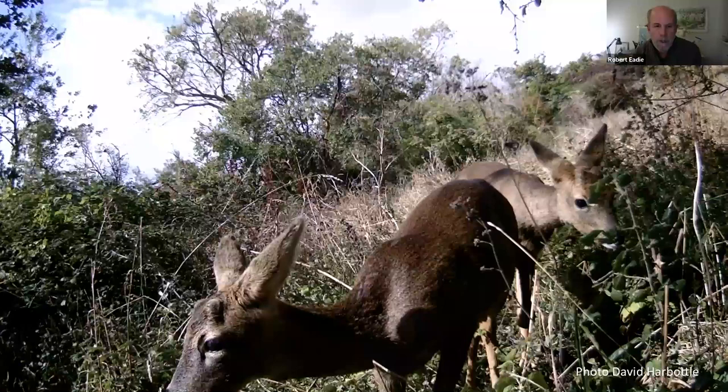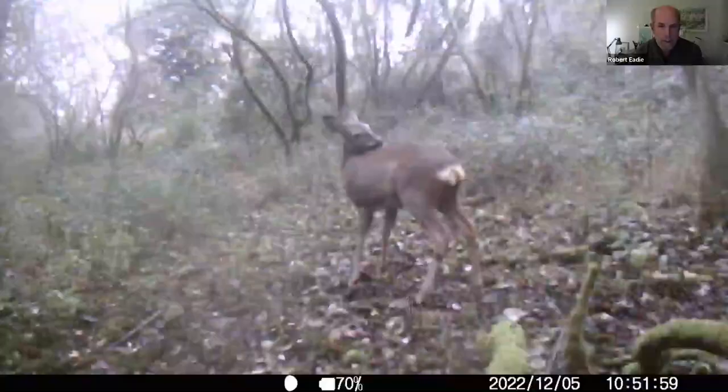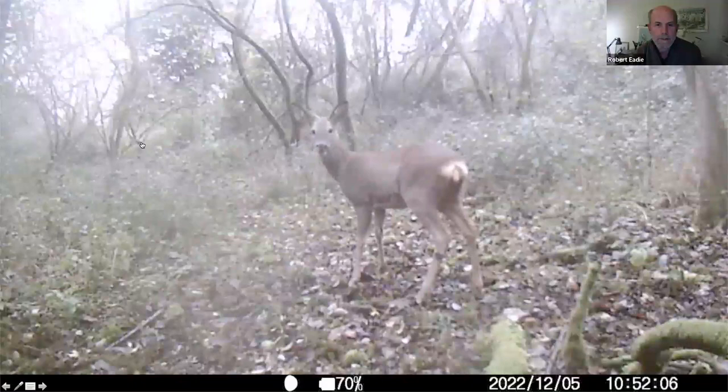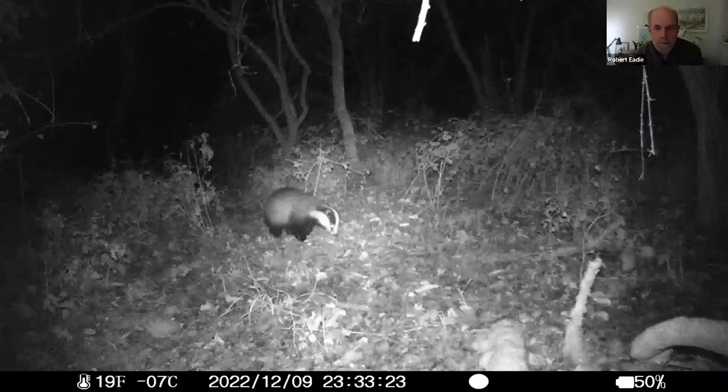There are also other mammals on Levin. Volunteer David Harbottle placed a camera trap on the reserve and has captured a lot of nice footage of various mammals — including roe deer, badgers, brown hares, foxes, and fallow deer. So there's quite a lot of mammal species represented on Levin.